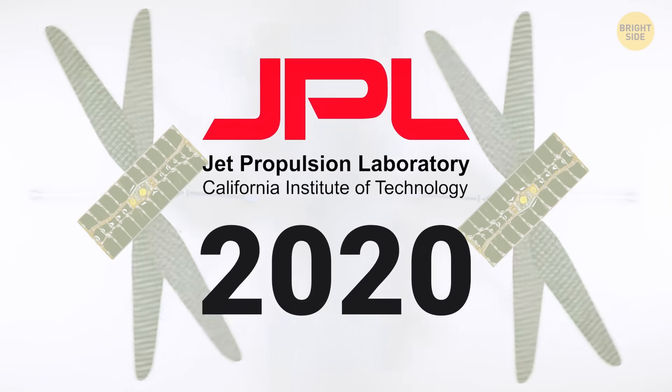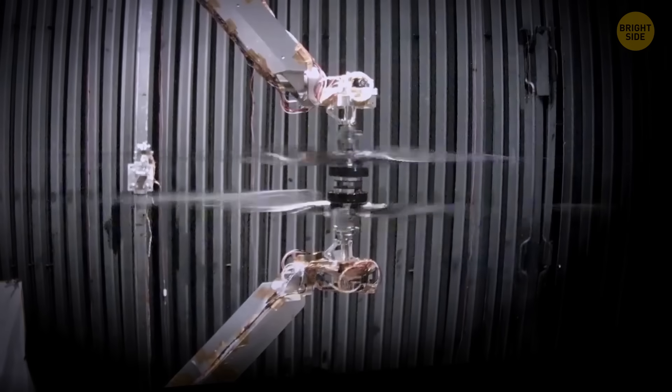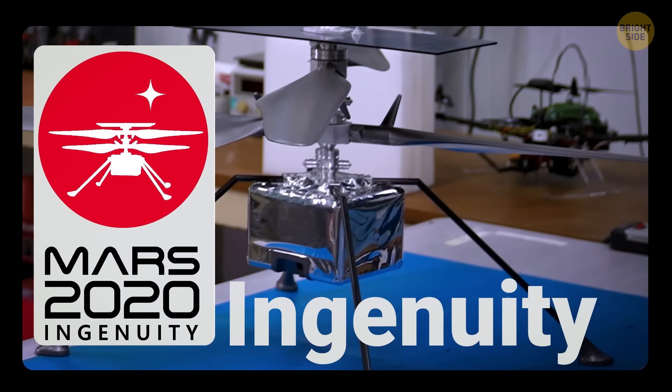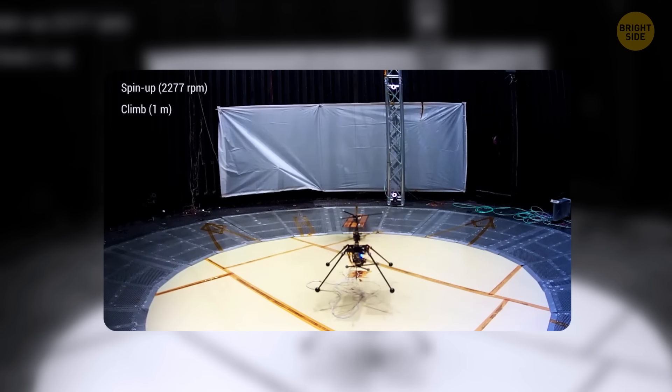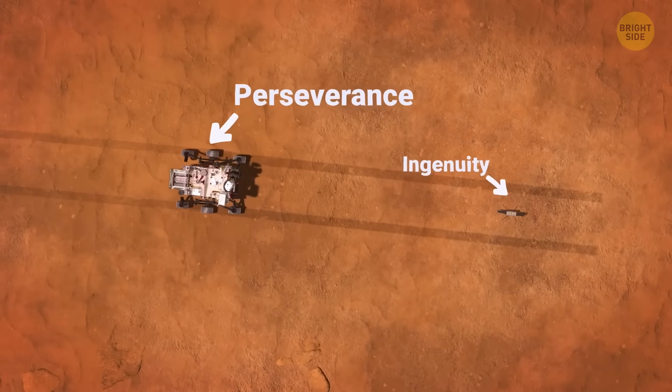Back in 2020, NASA's Jet Propulsion Laboratory, or JPL, packed a tiny side project onto the Mars mission. It was called Ingenuity, a flying experiment meant to test if powered flight was even possible on another planet — just proof of concept, a test demo. The real mission was to explore the surface of Mars with the rover called Perseverance.